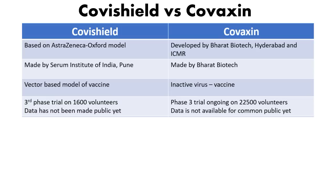Neither Covishield nor Covaxin has completed its clinical trials — both are in Phase 3. Due to rising COVID-19 cases, the Indian government approved these vaccines based on pre-completed trial data. For Covishield, the Phase 3 trial was conducted on 1,600 volunteers across 17 cities in India, but the data is not yet publicly available. Covaxin's Phase 3 trial enrolled 22,500 volunteers, and while nearly complete, the data is also not yet ready for public release.